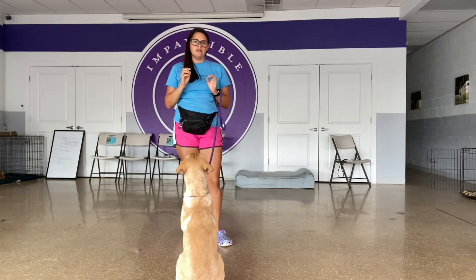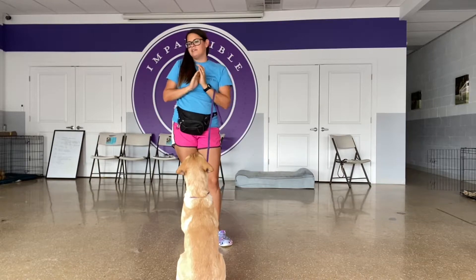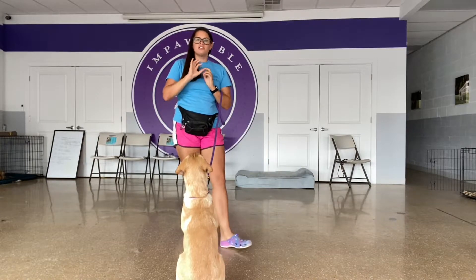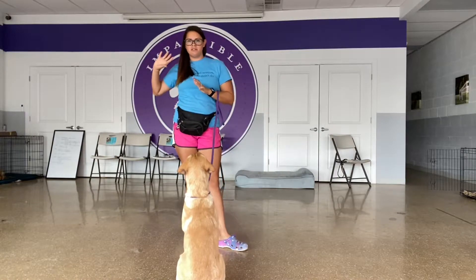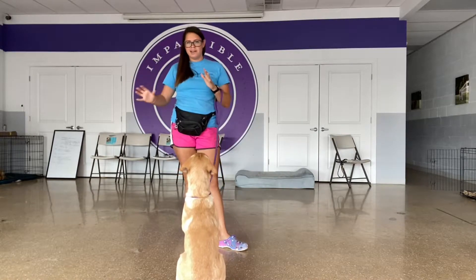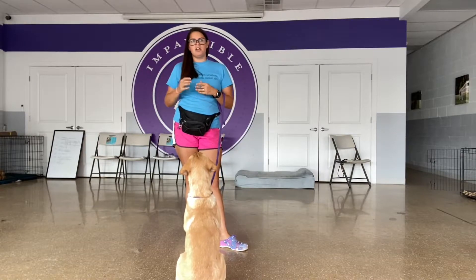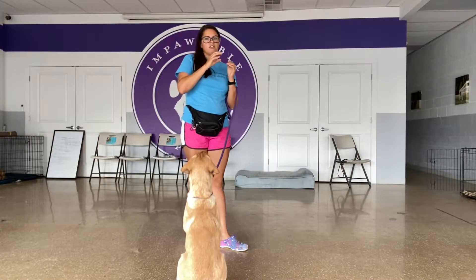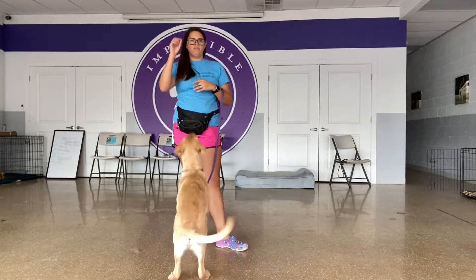The first thing we've been spending a lot of time on is establishing a marker system. A marker is a word that marks a moment in time — generally that I like something he does — and for him it's going to announce the arrival of food. This week has been about teaching him the association between the two.